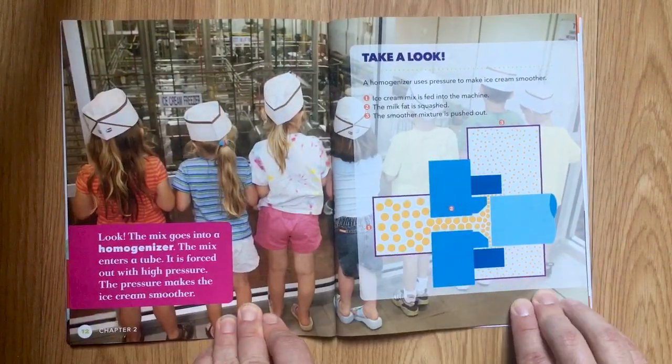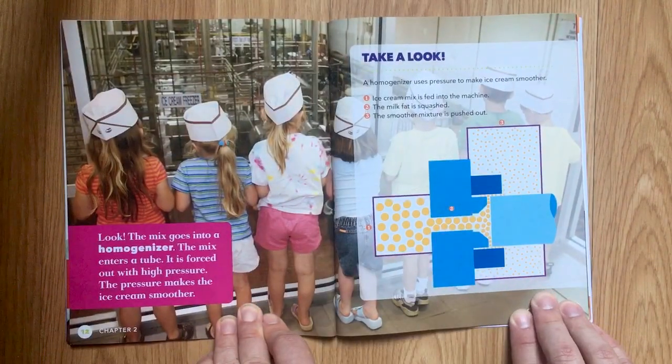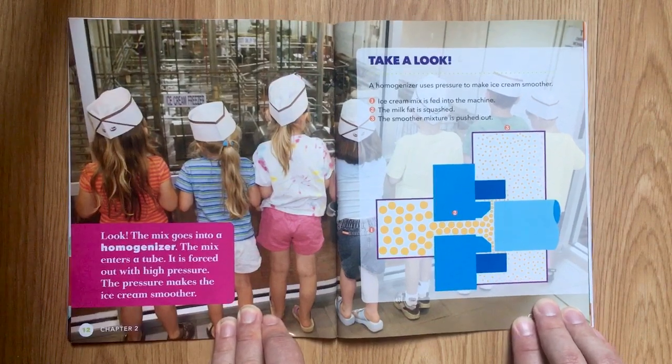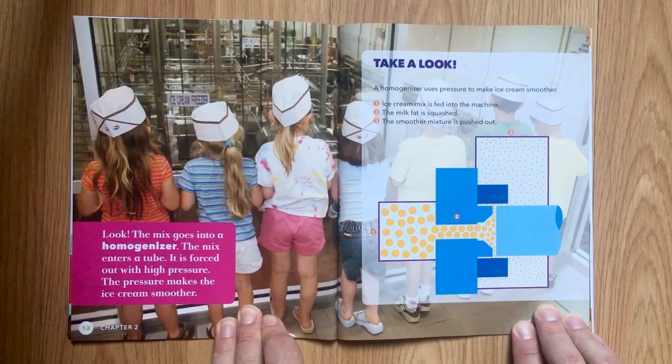The mix goes into a homogenizer. The mix enters a tube and is forced out with high pressure. The pressure makes the ice cream smoother. The homogenizer uses pressure to make ice cream smoother. First, the ice cream mix is fed into the machine. Second, the milk fat is squished. Third, the smoother mixture is pushed out.